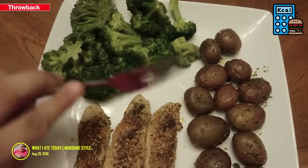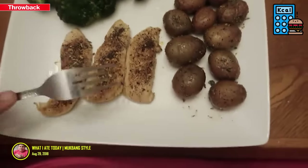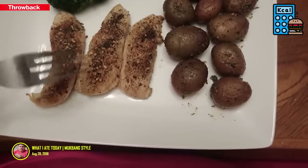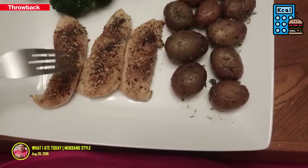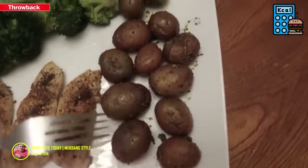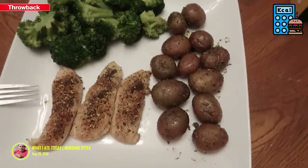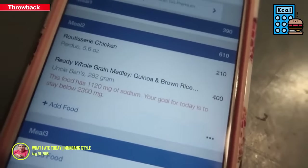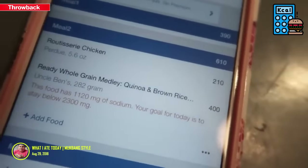There's tons of delicious broccoli — I actually cooked this from scratch, usually I do frozen, so I'm very proud of myself. There's some chicken with pepper and chicken seasoning from Walmart, and then the potatoes. 390 calories for a lot of food. About four hours later I'll be showing my next meal.